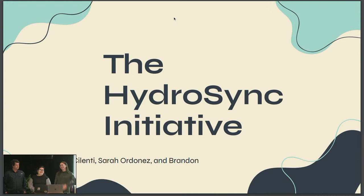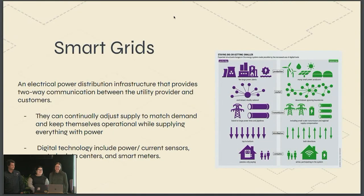Hello everyone. I'm Siona. I'm Sarah. And I'm Brandon. And today we are going to talk to you about the HydroSync Initiative. So to start, we're going to give you a little bit of background. We're going to describe the smart grid system — basically a two-way interface system between the utility provider and the customer or the user. It gathers all the data. It typically only runs with renewable energy sources, which we really like because we're trying to implement more renewable energy and sway away from fossil fuels. Smart grids typically run off wind and hydro power.